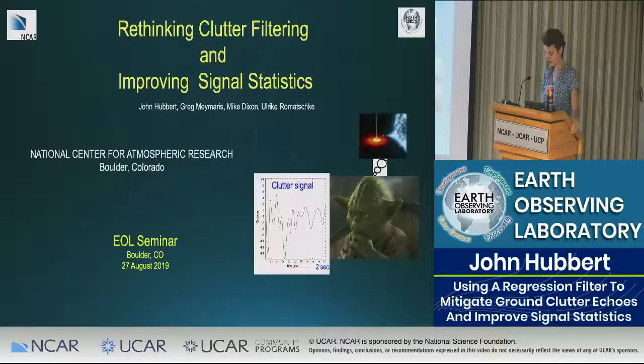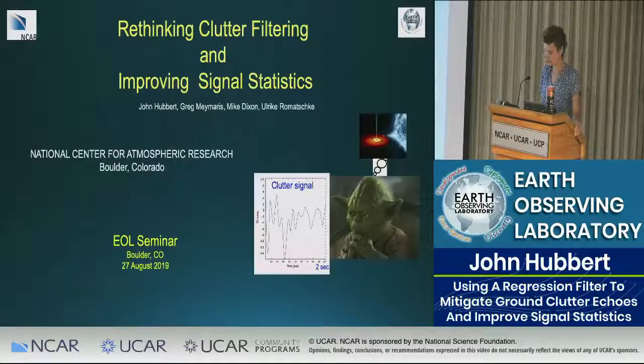John got his PhD in electrical engineering from CSU — I'm not going to say when. He did his work with radars in collaboration with DLR, the German Aerospace Agency, and spent some time in Germany. After that, he became a research associate at CSU and then an affiliate professor.